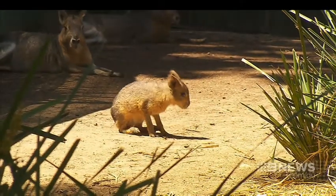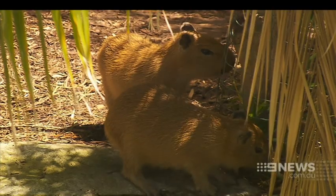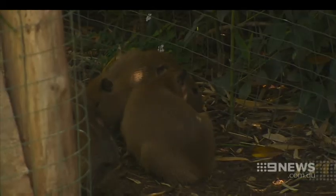It's critically important that we breed these guys to have an insurance population for those in the wild. In the last month, Adelaide Zoo has also welcomed five Patagonia mara, relatives of guinea pigs, and two capybara, the largest of the rodent family.